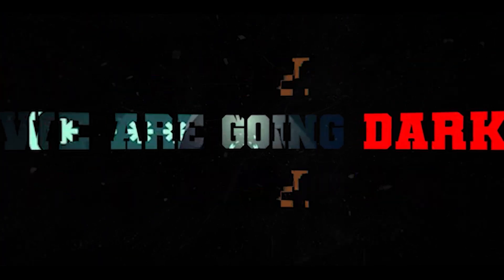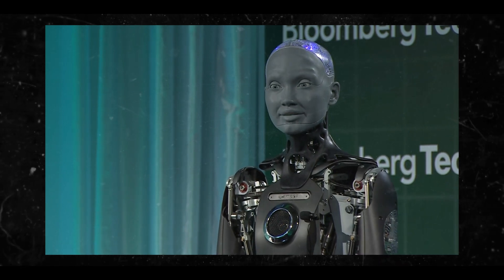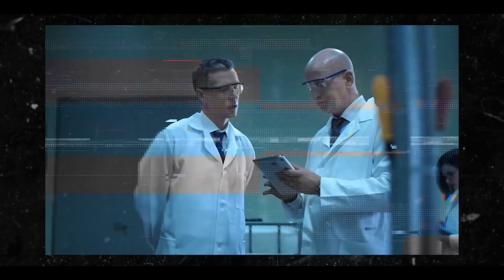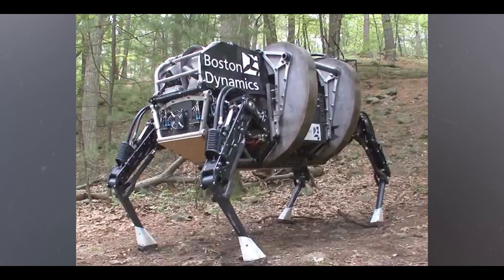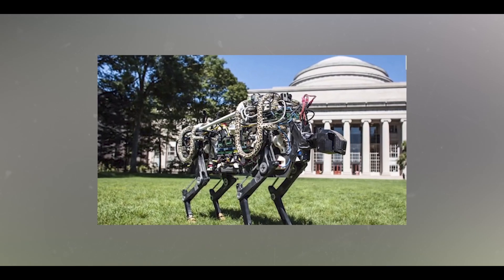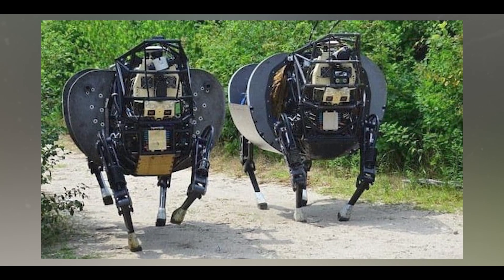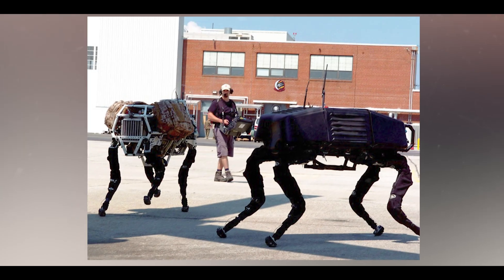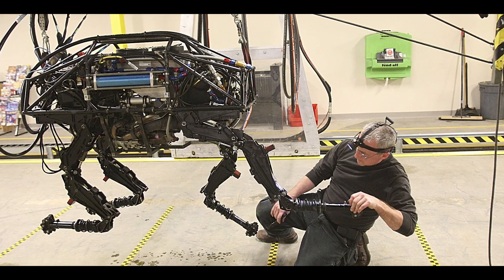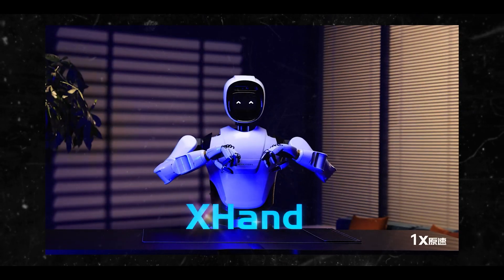We're going dark. Recent advancements in AI robotics have led to several notable developments showcasing the rapid evolution of technology in this field. We have Prahasta, developed by Zen Technologies in India. Prahasta is a four-legged robot equipped with advanced LiDAR and AI, designed for defense applications. It can navigate difficult terrains, carry heavy loads, and perform tasks like climbing stairs and overcoming obstacles.